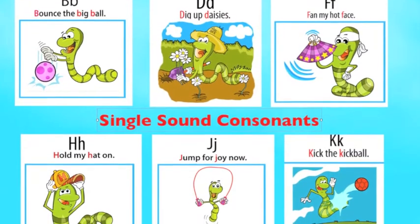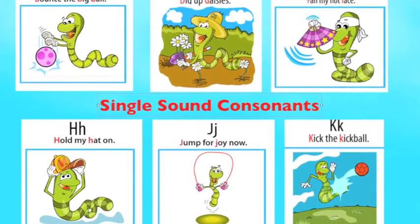B, D, F, H, J, K — please make single sounds.